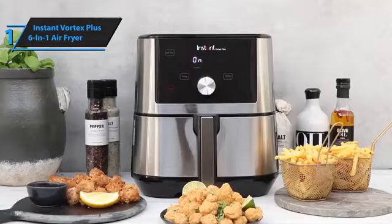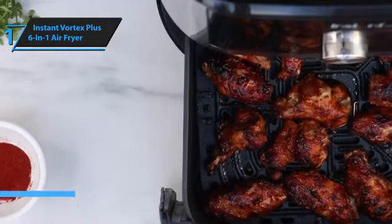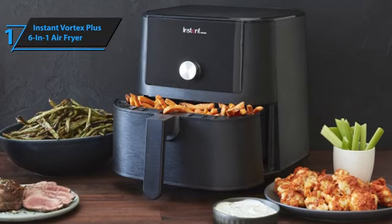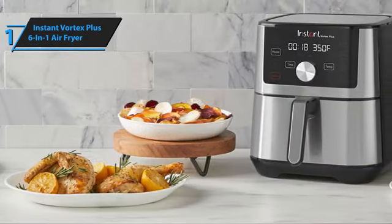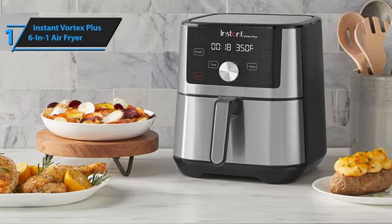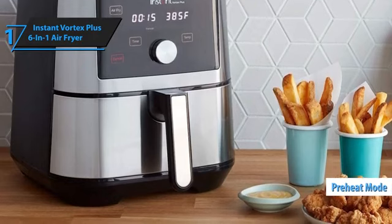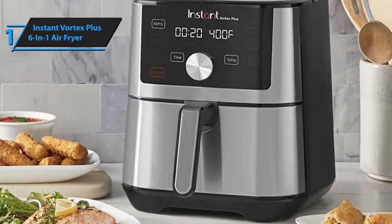We are pleased to introduce the Instant Vortex Plus 6-in-1 Air Fryer, a leading contender in the air fryer market of 2024. This kitchen appliance stands out with its aesthetically pleasing, sleek, and upright design, featuring a square shape and a matte finish on its sides. The front is adorned with brushed steel, adding a touch of elegance to your kitchen. The Instant Vortex Plus is an excellent choice for those working with limited counter space, as it requires a mere 13-centimeter clearance around it while in operation. Its user-friendly nature is evident from unboxing, with only three components to handle — the oven, the frying basket, and a pull-out tray. Each function begins with a preheat phase, and an alert signals when the desired temperature is reached. The screen clearly displays the remaining cooking time and temperature and also provides helpful reminders, such as when it's time to shake your fries for even cooking.